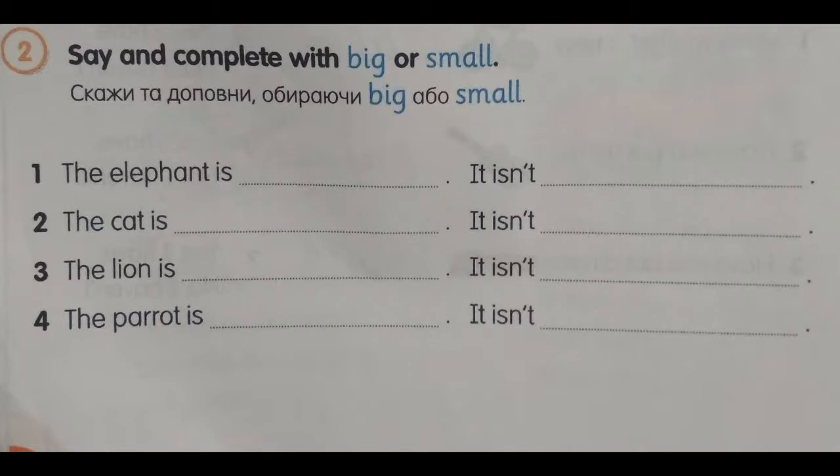Number 2. The cat is small. It isn't big. Number 3. The lion is big. It isn't small.